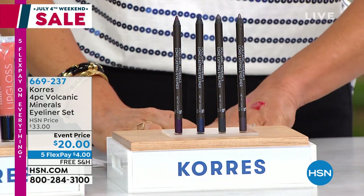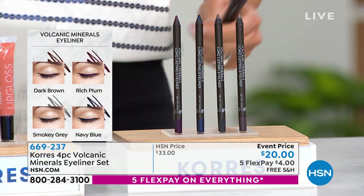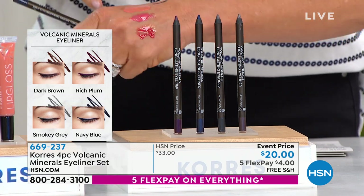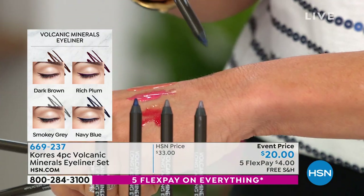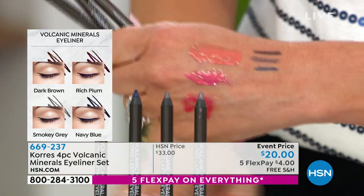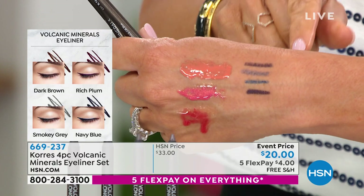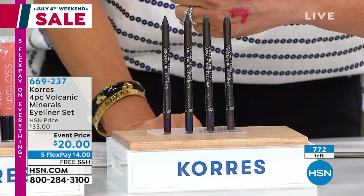There are only 700 eyeliners remaining. On the eyeliners — these are $20 a piece. You get their all-time bestsellers: a plum shade, a beautiful navy, brown, and black — four most popular shades. Not $20, not $40, not $60, not $80 — you get them all today for just flex pay payments.